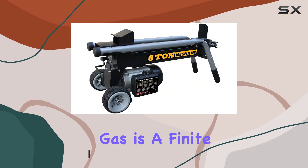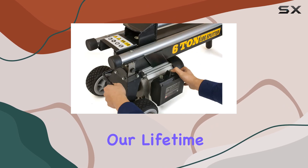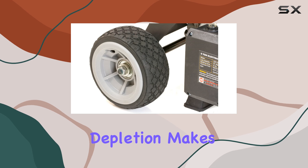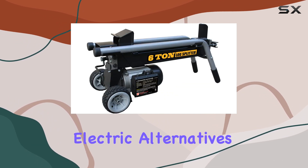Gas is a finite resource. One day, whether it's within our lifetime or that of our children, we'll run out. The reality of resource depletion makes it necessary for us to begin seriously exploring electric alternatives.